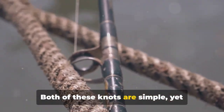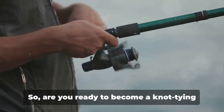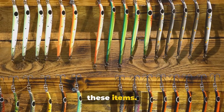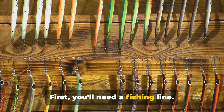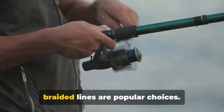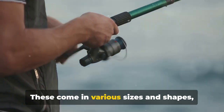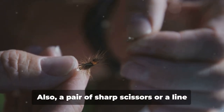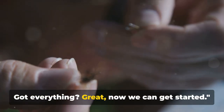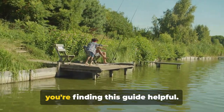Before we dive into the knots, gather these items first. You'll need a fishing line — this is the backbone of your knot tying venture. Any type will do, but monofilament or braided lines are popular choices. Next up: fishing hooks, which come in various sizes and shapes, so pick one that suits your fishing style. Also, a pair of sharp scissors or a line cutter is handy for trimming excess line.